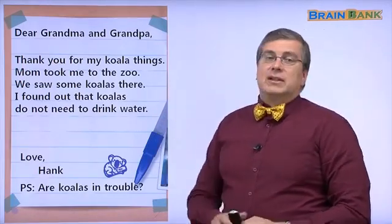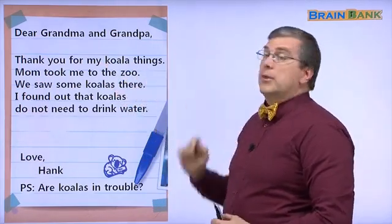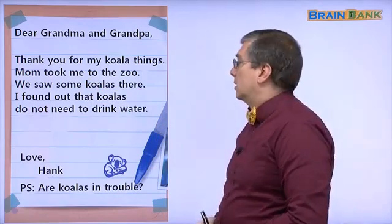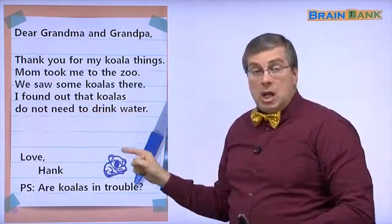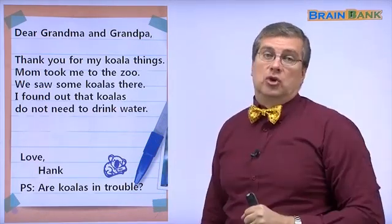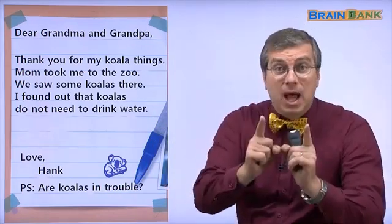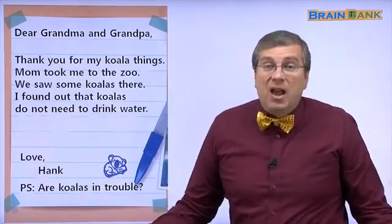So Hank writes a letter back to grandma and grandpa: thank you for my koala things. Mom took me to the zoo. We saw some koalas there. I found out that koalas do not need to drink water. Did you know that? Of course, you should drink a lot of water every day — we all should — but koalas do not need to. They don't have to drink water.